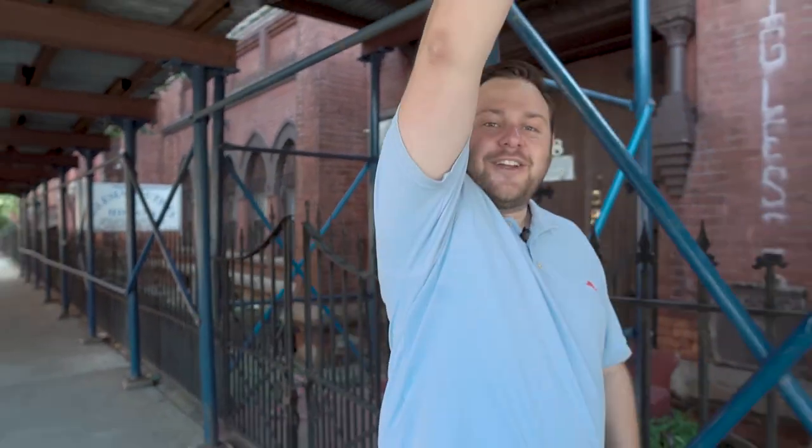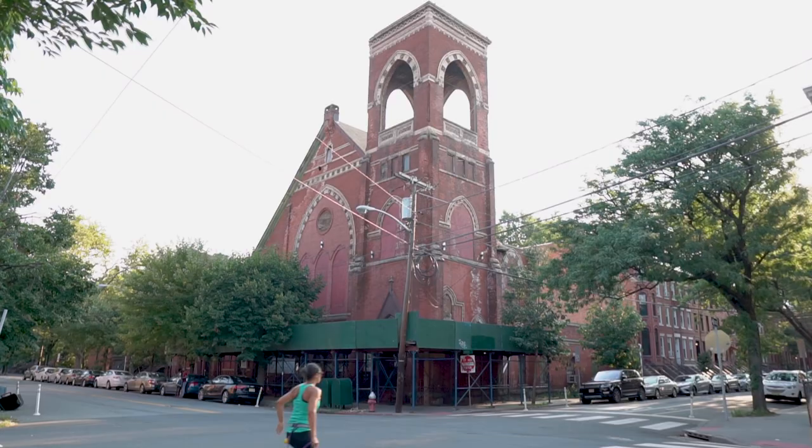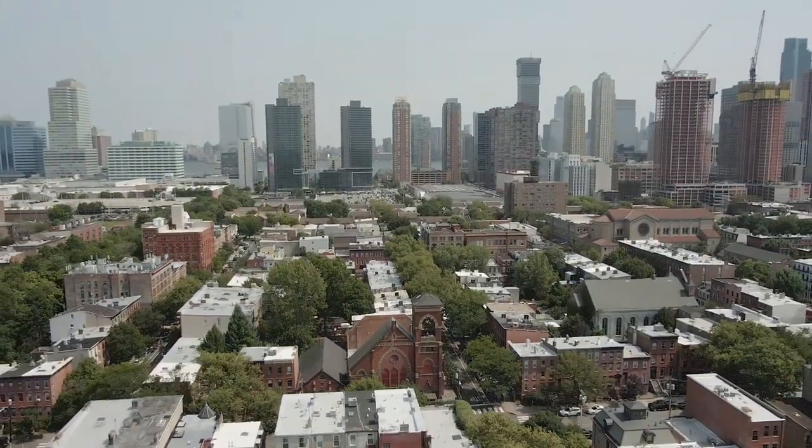Behind me is this beautiful historic building — it's 15,700 square feet, which you can break up into studios, one beds, two beds, three bedrooms, whatever you want. But really the most important thing is I want to show you the lifestyle and why Jersey City downtown is so awesome, so let's go take a look.